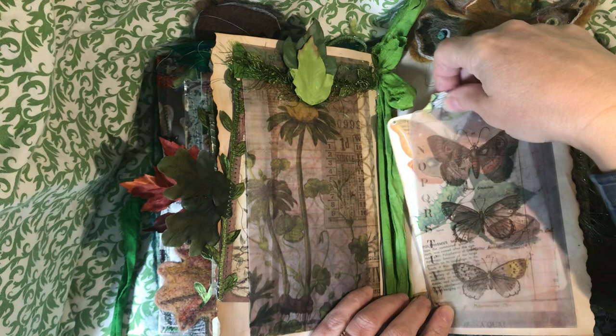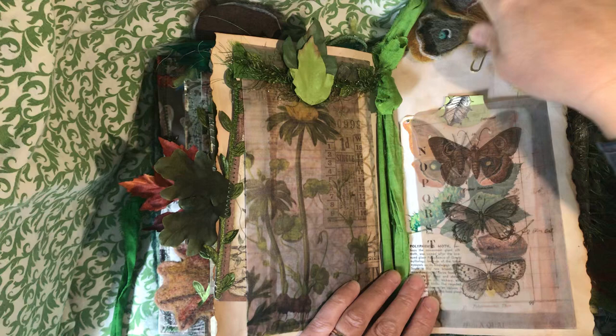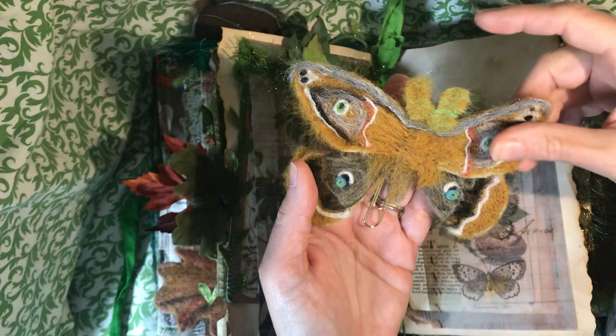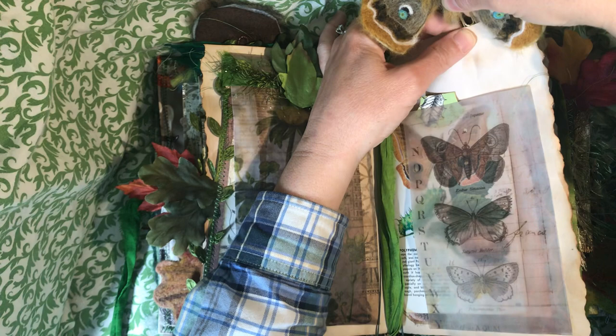This is a Tim Holtz vellum pocket with that same moth — a Polyphemus moth — as a journaling card. And here is the paperclip that has the needle felted Polyphemus moth. I've sewn the paperclip to the backing of that, and it just paper clips on right there.